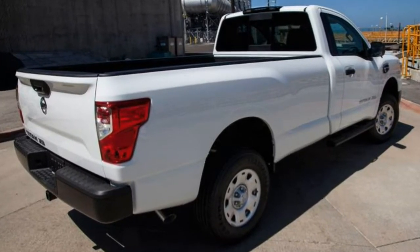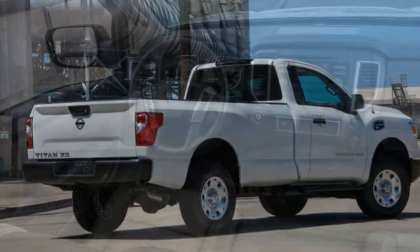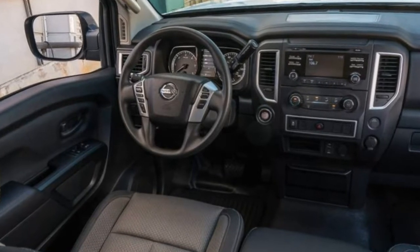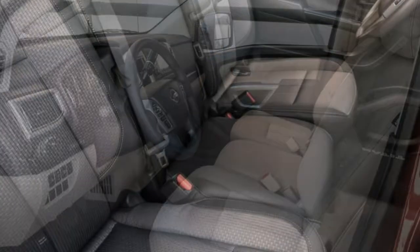Handling: For a truck with its level of towing and hauling capacity, the Titan XD has a very agreeable ride. Unlike many heavy-duty trucks that feel harsh when empty, the XD remains compliant over bumpy roads and rarely transmits sharp impacts.